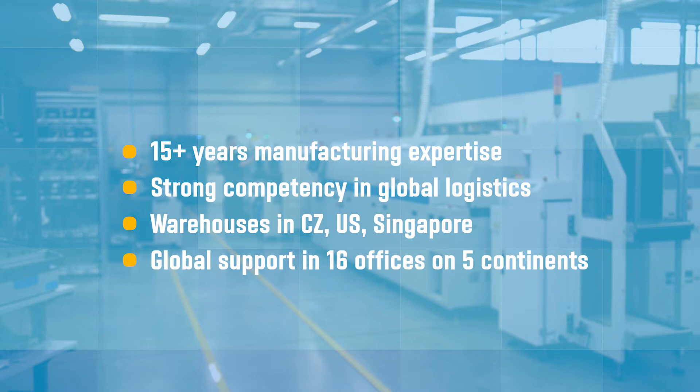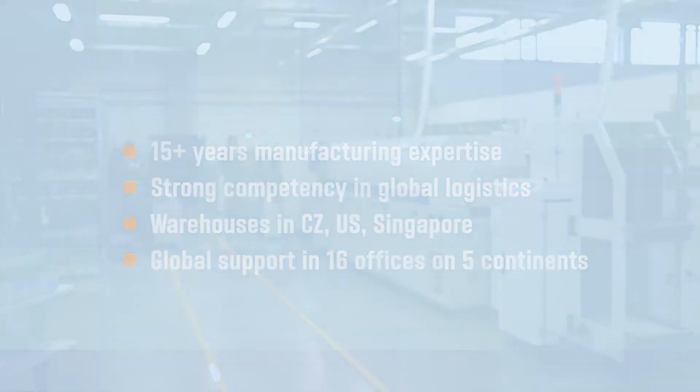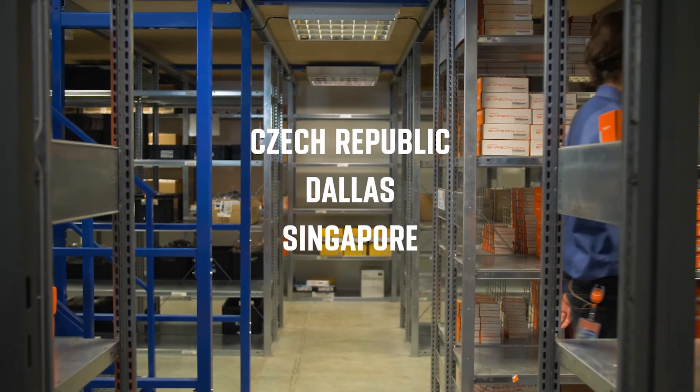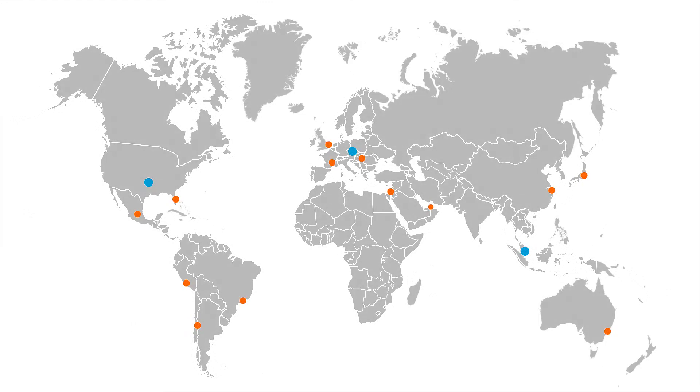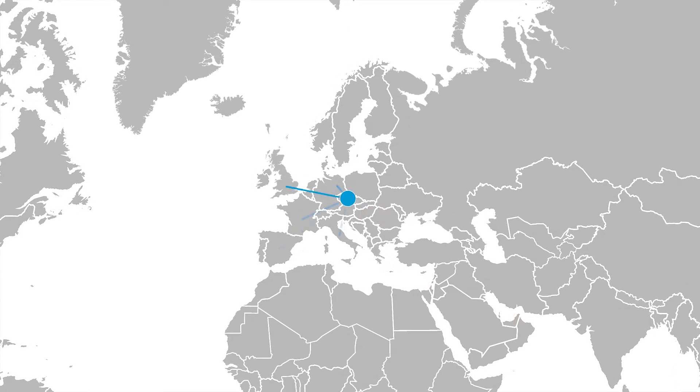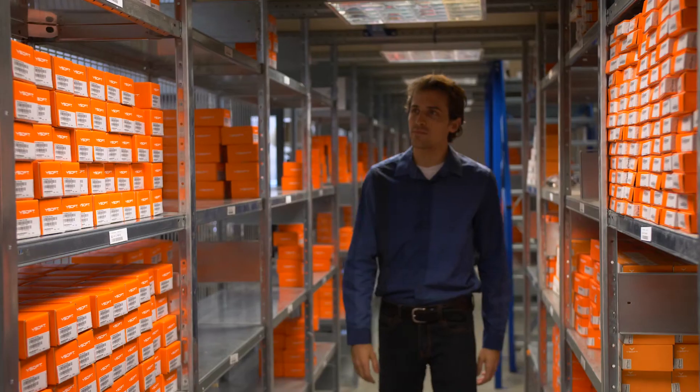Our hardware solutions have global certifications and can ship directly to customers or partners. Additionally, with warehouses located in the Czech Republic, the US, and Singapore, we can get product around the globe quickly. For example, 80% of our products can be shipped within one business day.